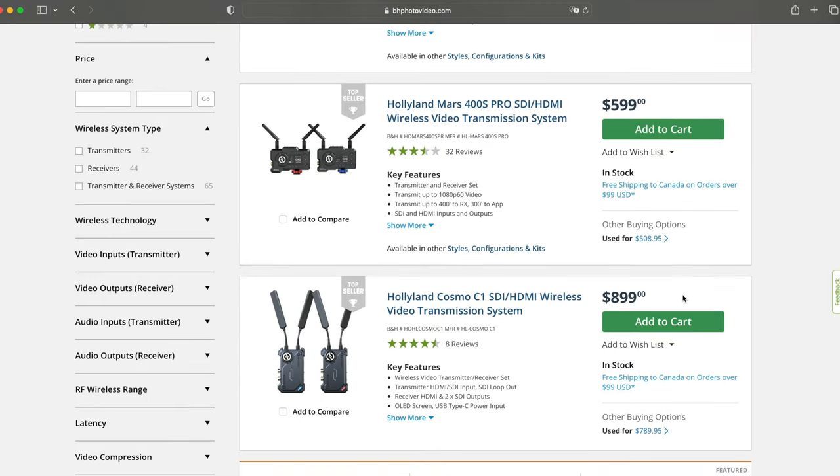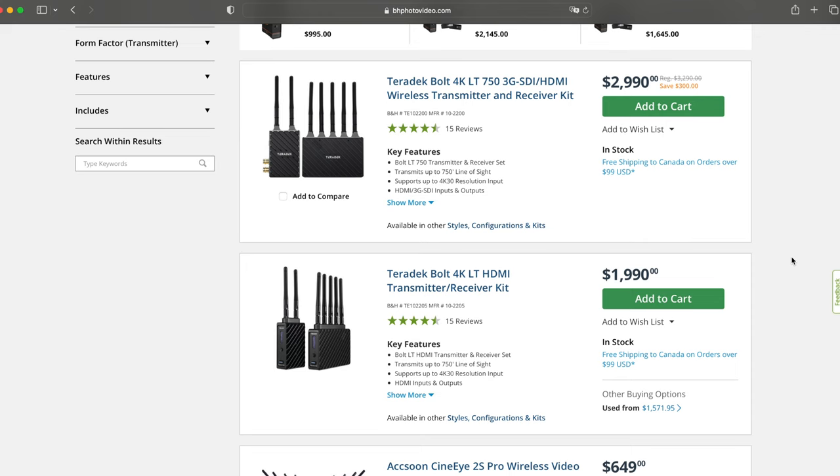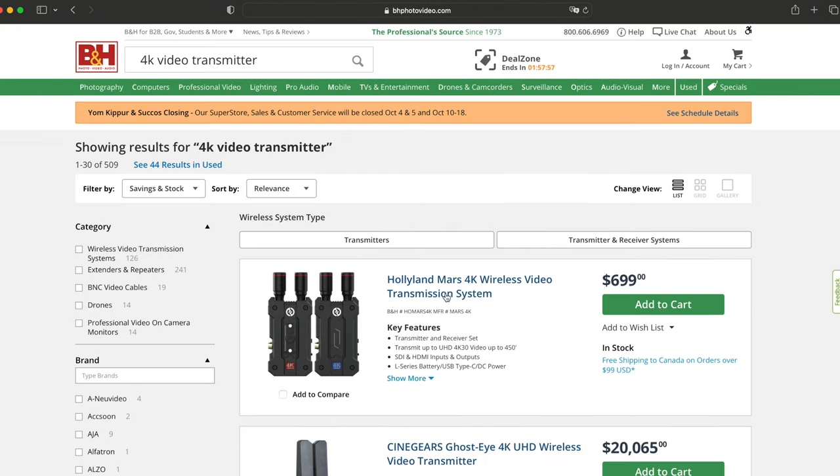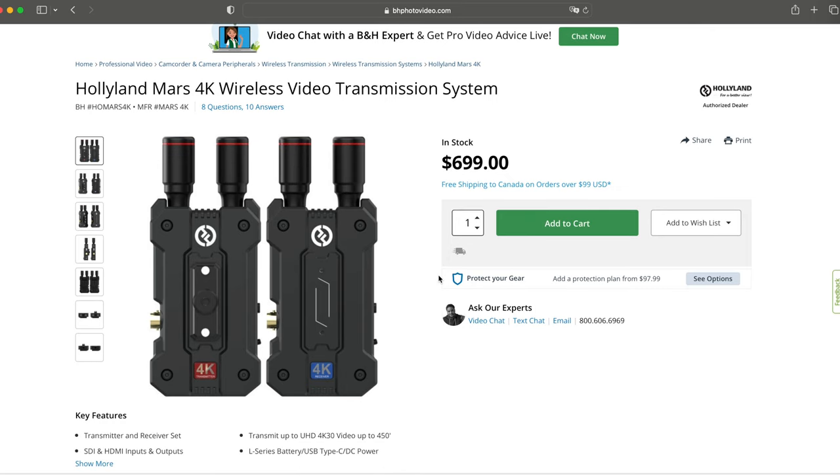Being able to stream 4K video signal used to be very expensive. If you search for 4K wireless video transmitters, you will see that they usually cost at least $2,000. The Hololand Mars 4K is definitely much more affordable at $700, which gives a great option to a lot of filmmakers with smaller budgets. It is almost the same price as a lot of wireless video transmitters that can only transmit at 1080p HD.